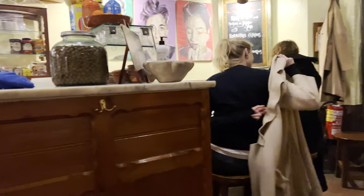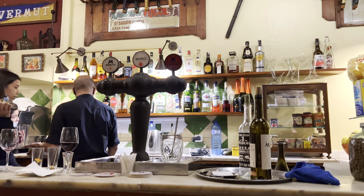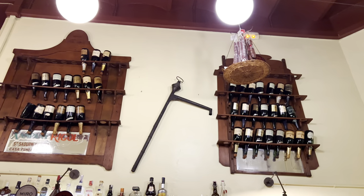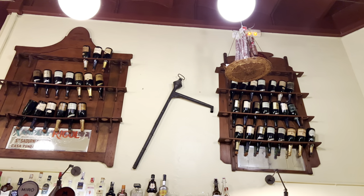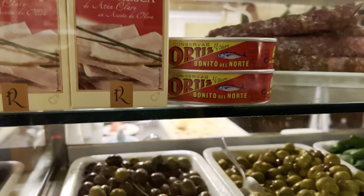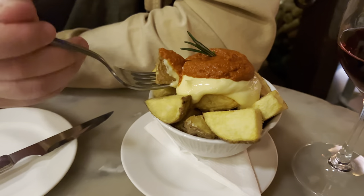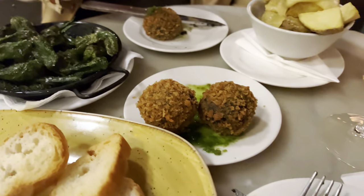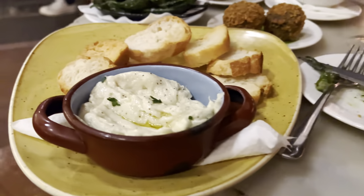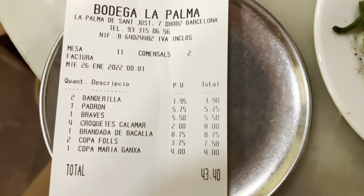In the evening we wanted a local experience, so we headed to Bodega La Palma, hidden in the heart of the Gothic Quarter. It's a great place for tapas — those small dishes that Spanish people eat all the time. The bodega was opened in 1909, so they know a thing or two about food. The dish they are famous for is patatas bravas, and honestly this is the best I've tasted in two months in Barcelona. We also got smoked codfish, truffle spread, and croquettes with squid. Everything together with three glasses of wine came to just over 40 euros.